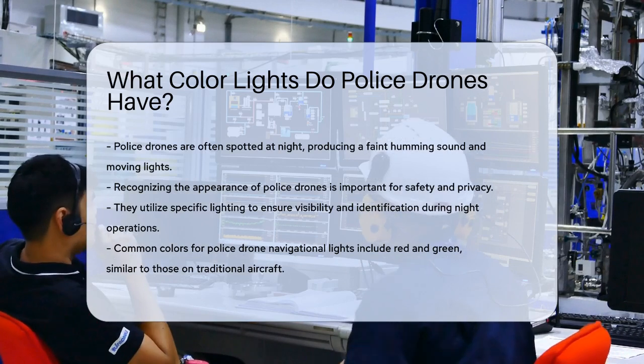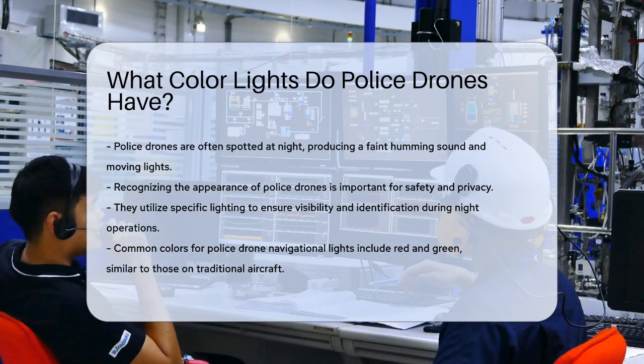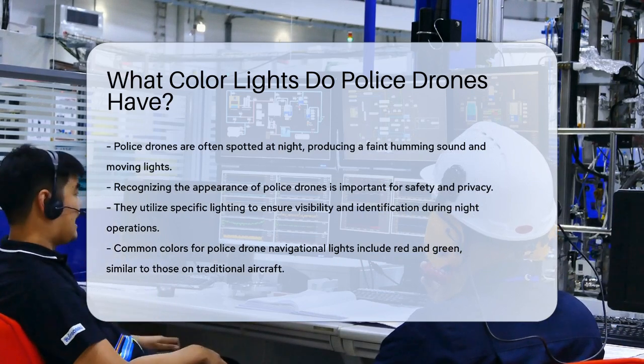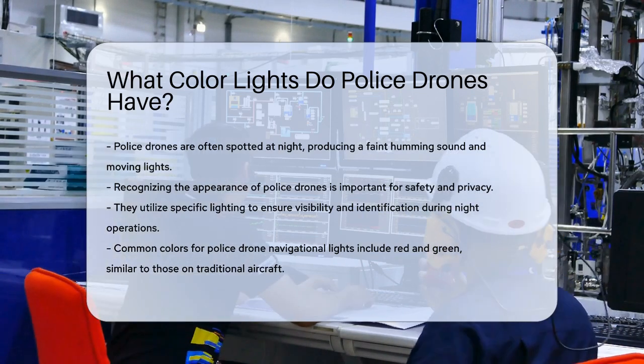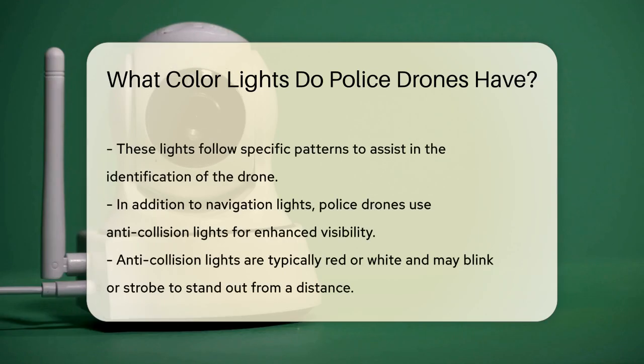Police drones, like many other aircraft, use specific lighting to ensure they are visible and identifiable, especially at night. One of the key features to look out for is the color of these lights. Police drones commonly use red and green navigational lights, similar to those used on aircraft. These lights are not just random — they follow specific patterns to help in identification.